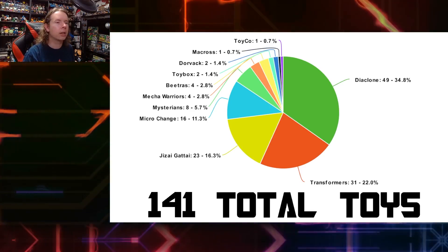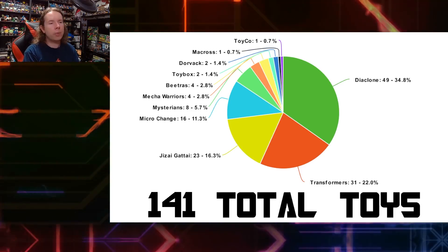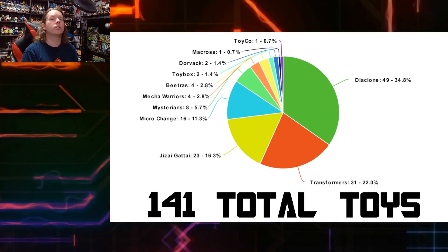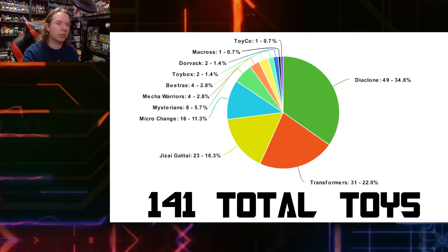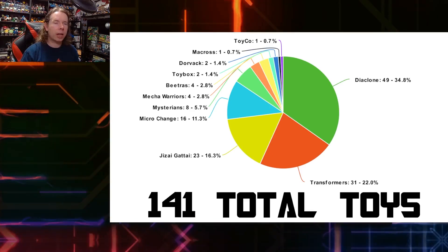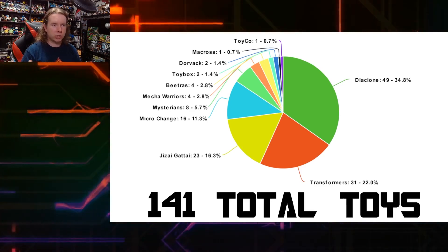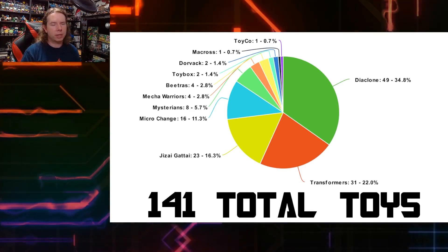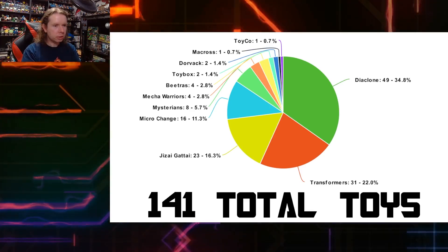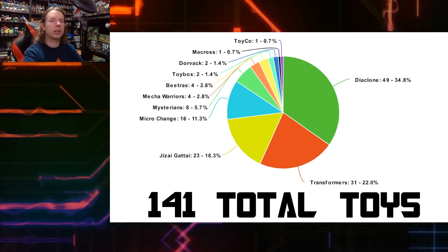It's actually pretty impressive that Transformers Generation One existed at all, considering how much they had to borrow from everywhere they could think of. If a toy company had a piece of plastic that turned into a robot, Hasbro wanted it in the mid-80s. I hope that's a little bit of education for everybody — to really take in and appreciate just how much went into making Transformers what it is, or more accurately what it was back then.